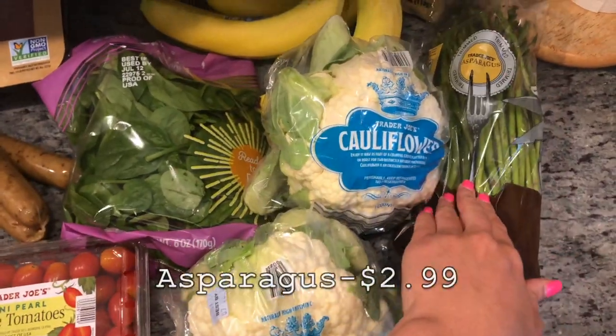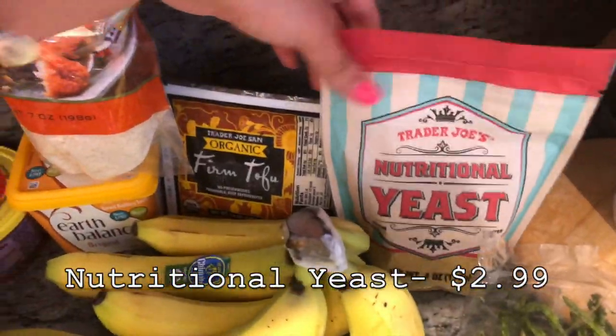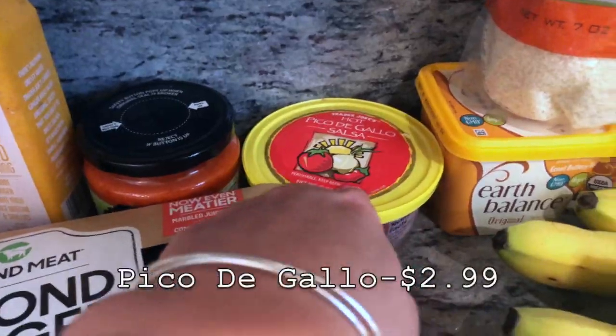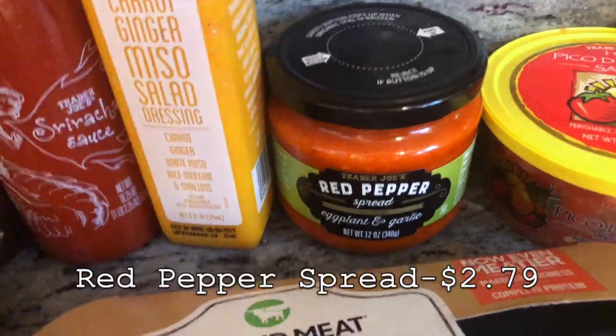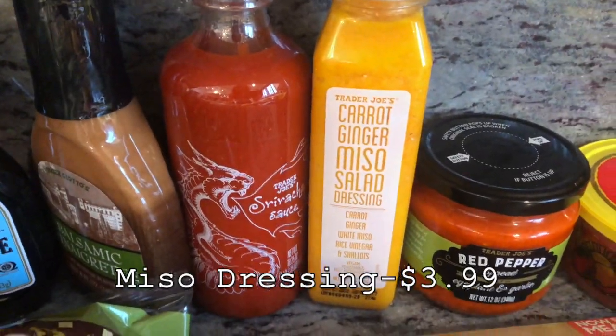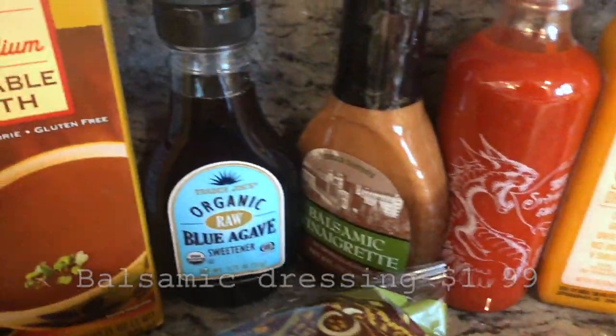I got the cauliflower, asparagus — so my pee smells horrible — nutritional yeast, tofu, bananas, panko breadcrumbs, pico de gallo, balanced vegan butter, red pepper spread, miso salad dressing, sriracha sauce, and balsamic vinaigrette.